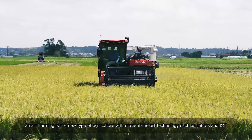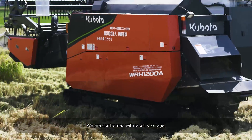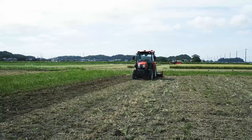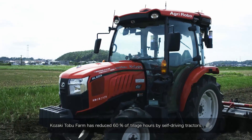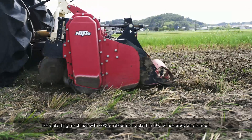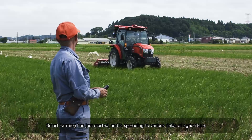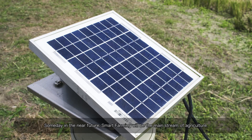Smart Farming is the new type of agriculture with state-of-the-art technology such as robots and ICT. We are confronted with labor shortage, lack of successors who can take over farming skills, and lack of precise data. Modern technologies will solve such problems in the agricultural sector. Kozaki Tobu Farms has reduced 60% of tillage hours by self-driving tractors, and rice planting machines with GPS enabled planting with 100% accuracy. Kozaki Tobu Farms is also trying to spread Smart Farming to nearby farmers. Smart Farming has just started and is spreading to various fields of agriculture — someday in the near future, Smart Farming will be the mainstream of agriculture.